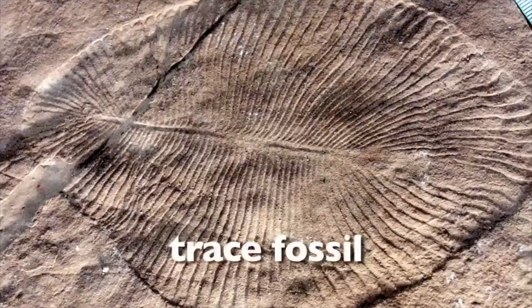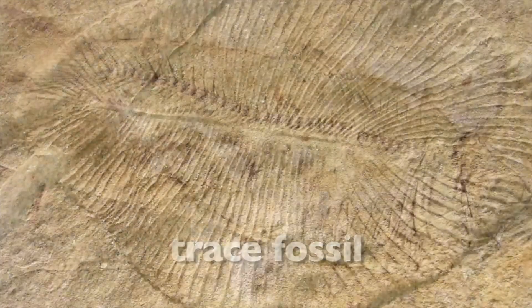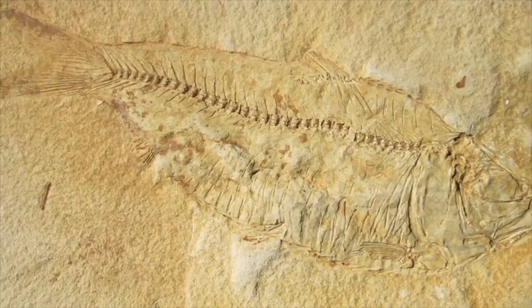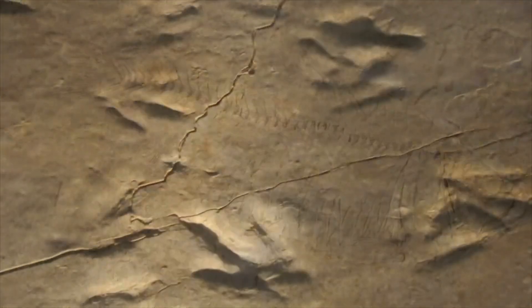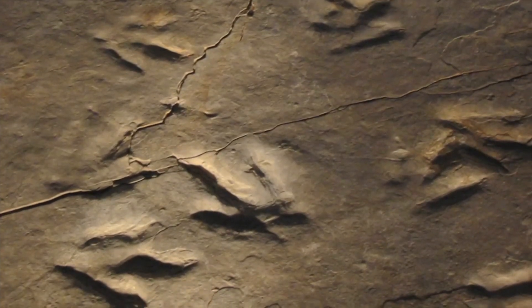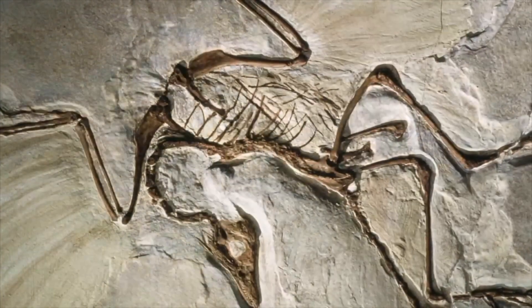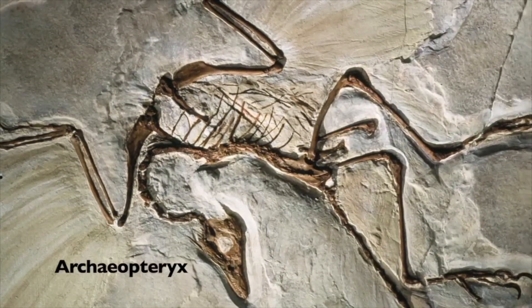The next type of fossil we're going to learn about is called a trace fossil. A trace fossil is formed when an impression is made in the mud or dirt. The impression dries and becomes hard and eventually turns to stone. A trace fossil is made from any impressions like footprints, skin, or in this example, the feathers of the Archaeopteryx, a primitive 150 million year old bird.